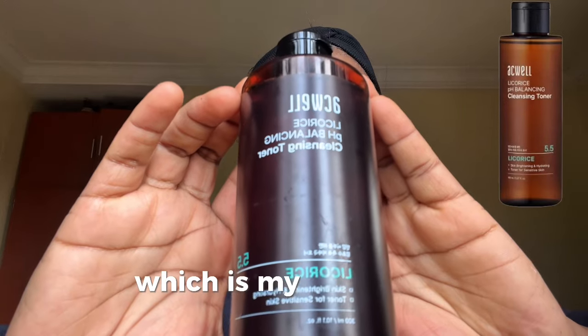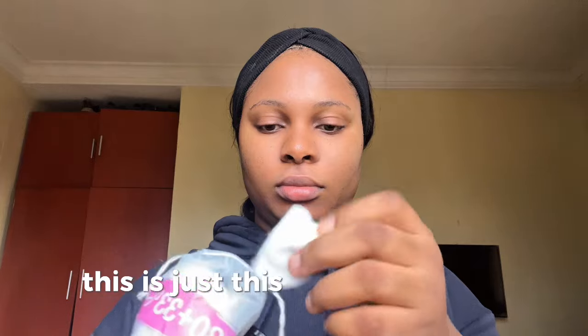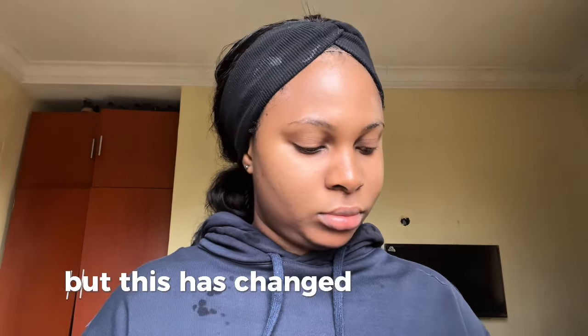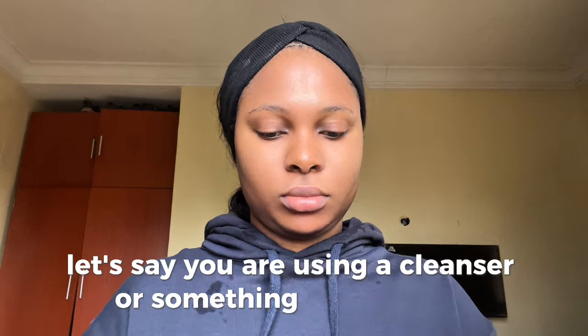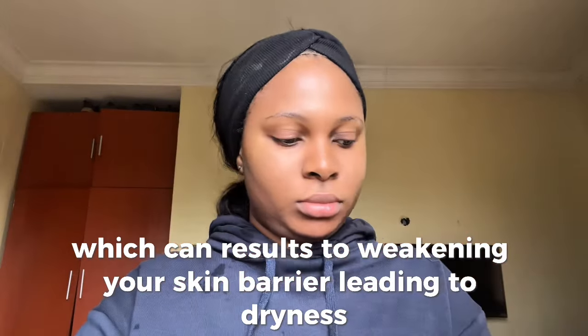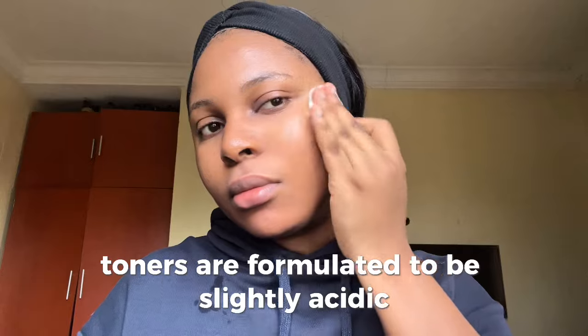Then I went in with my second product, which is my toner. I think I've been sleeping on toners — or is it just this particular toner? This particular product has been life-changing. One good thing about toners is that they help balance your skin's pH. If you're using a cleanser that can disrupt your skin's pH, that can result in weakening your skin barrier.